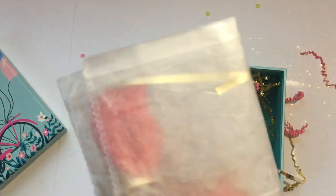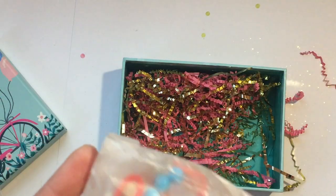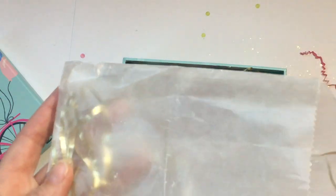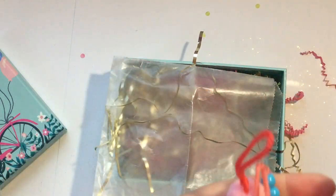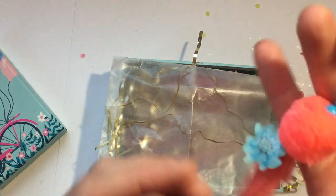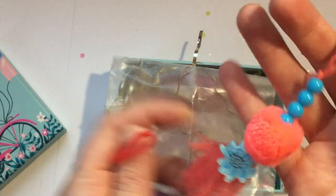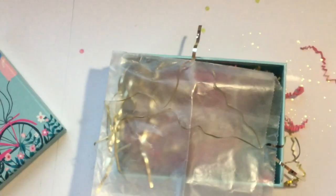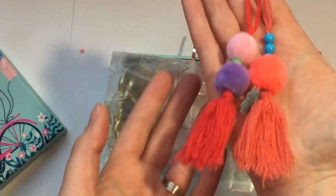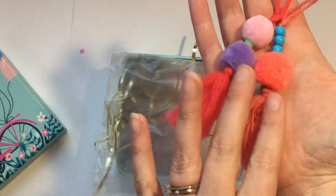And I think these might be Amy Tangerine little tassels — they're like little pom-poms with a little flower, pom-poms, a tassel, and little beads. That's so cute, I absolutely love that!